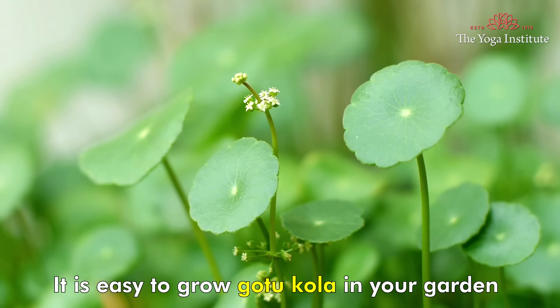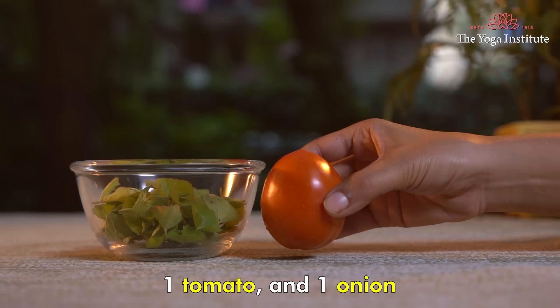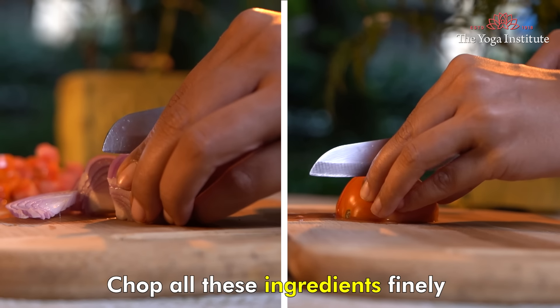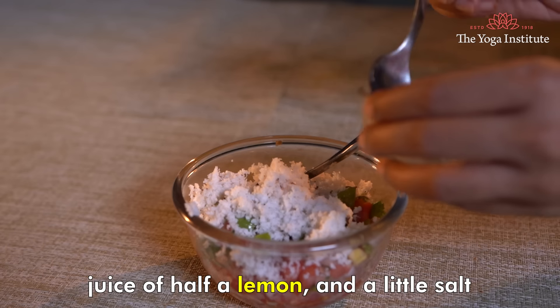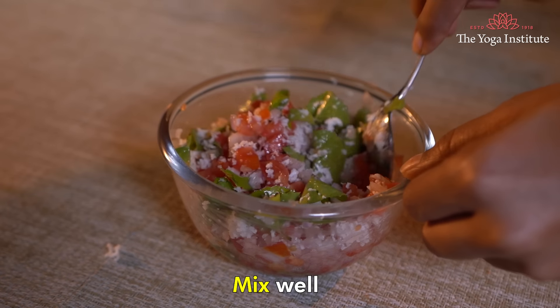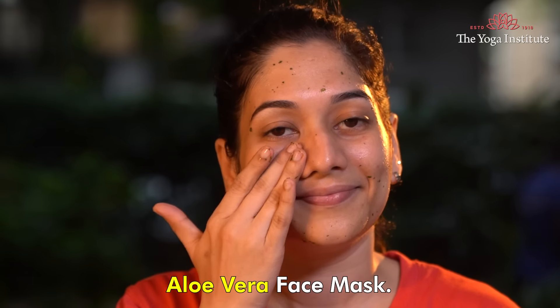Our next remedy is an edible one — it is Gotukola salad. It is easy to grow Gotukola in your garden. Take a handful of Gotukola leaves, one tomato, and one onion. Chop all these ingredients finely and mix them in a bowl. Add half cup of freshly scraped coconut, juice of half a lemon, and a little salt. Mix well and serve fresh to gain maximum benefit.